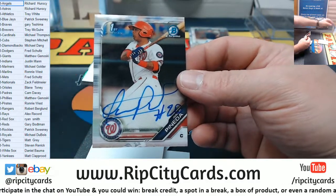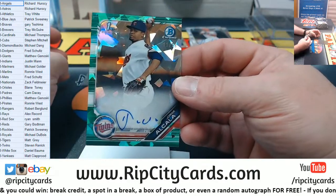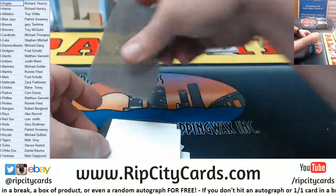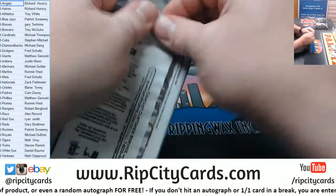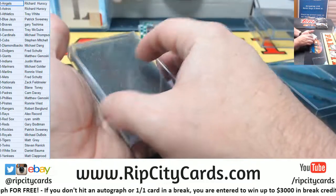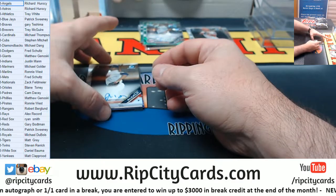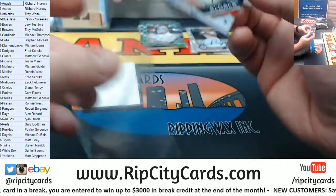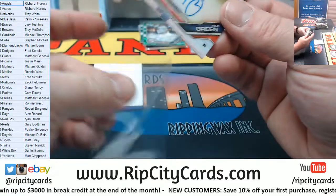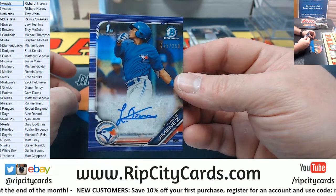Got a Pineda for the Nationals. And an Alcala for the Twins — Green Atomic to $99. A base Alcala for the Twins. And a Nick Green for the Yankees.